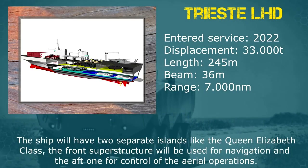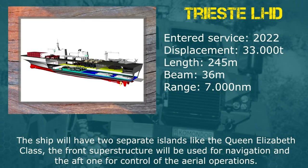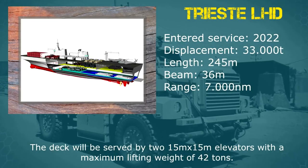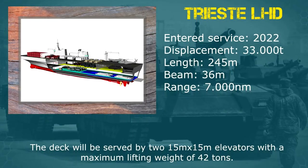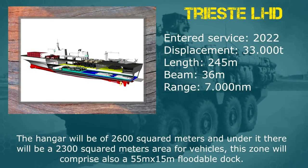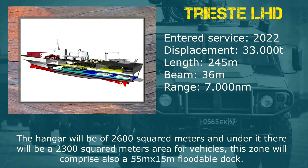The ship will have two separate islands like the Queen Elizabeth class. The front superstructure will be used for navigation and the aft one for control of aerial operations. The deck will be served by two 15-by-15-meter elevators with a maximum lifting weight of 42 tons. The hangar will be 2,600 square meters and under it there will be a 2,300 square meter area for vehicles. This zone will also comprise a 55-by-15-meter floatable dock.